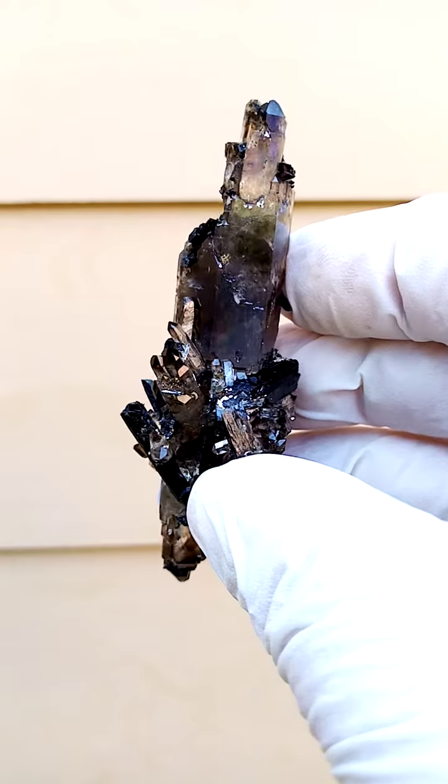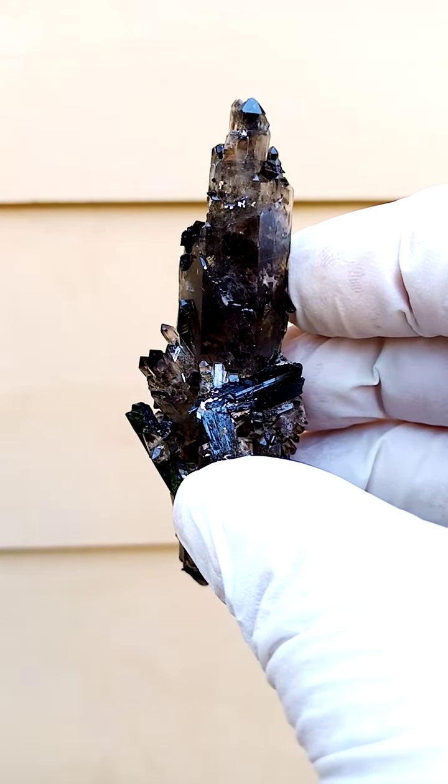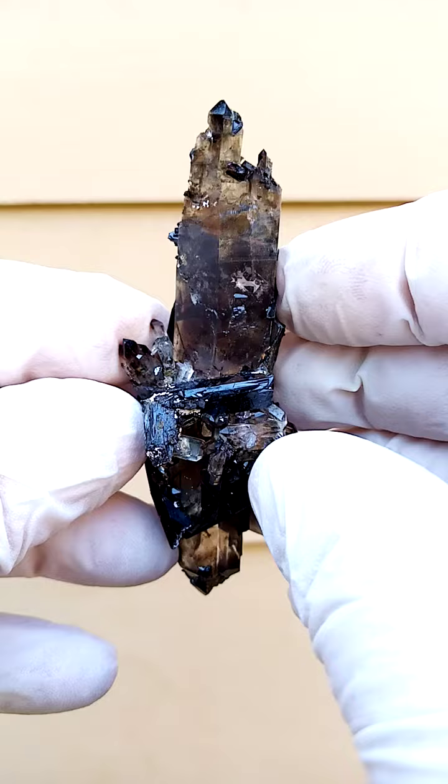I have seen the occasional amethyst, but usually we're talking black, white, beige, and shades of yellow with the zircons.